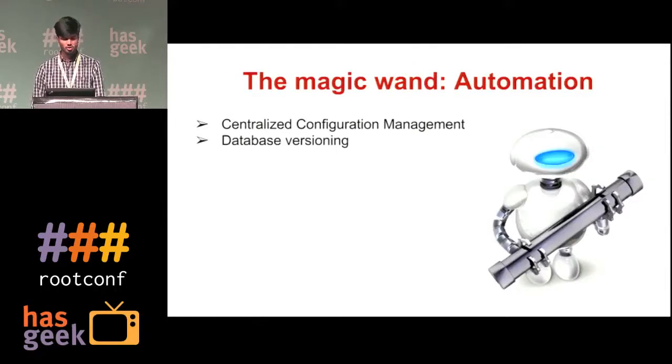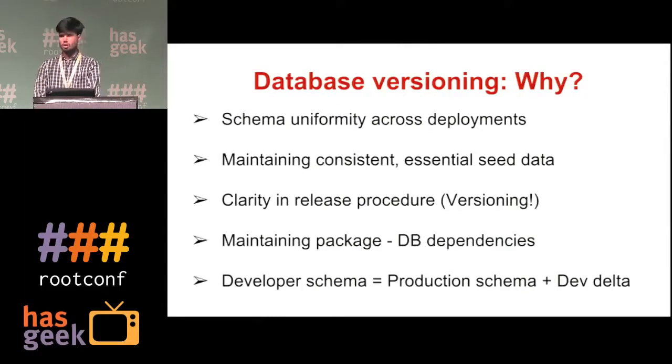The next thing I am going to talk about is database versioning. Why do we need it? Capillary has more than 25 databases and 400 tables, and it is pretty difficult to maintain schema uniformity across clusters when there are more than 100 deployments in a month. Maintaining consistent and essential seed data is also a challenge. When you version your database, your application can declare a dependency on a particular database version. Also, on developer machines the schema can be replicated easily, keeping the production schema and developer schema always in sync.